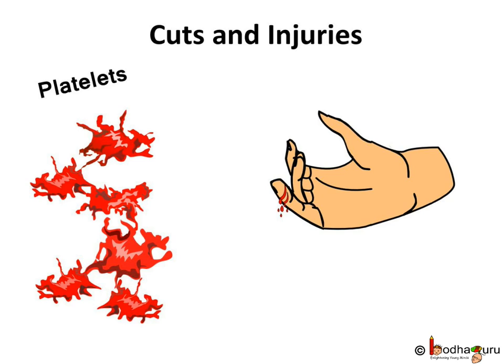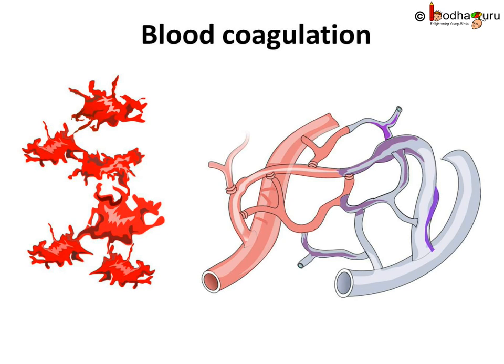We know that platelets have something to do with blood clotting. Let us see how the job is done. When we get a cut, it actually damages the blood vessel too. If the blood vessel is not damaged, blood wouldn't flow out as the blood remains inside the vessel only. So, when the blood vessel gets damaged, the platelets release an enzyme called thrombokinase.